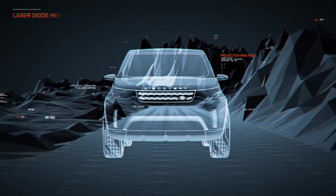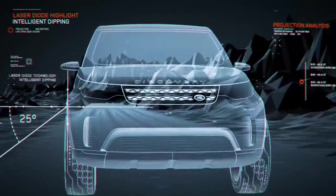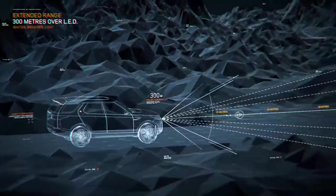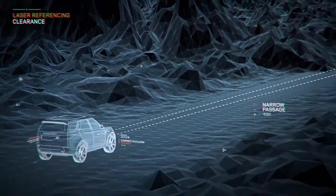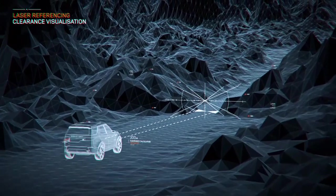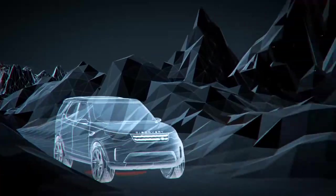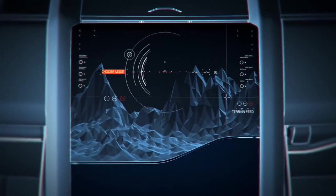The Discovery Vision concept has advanced laser headlamps that offer enhanced visibility — over 300 metres more than regular LED units — with added functionality including intelligent object tracking and beam dipping. With laser referencing, visible markings are projected onto the ground surface to help judge clearance through gaps and obstacles, while sensors constantly scan the area ahead to build an interactive map on the console screen.